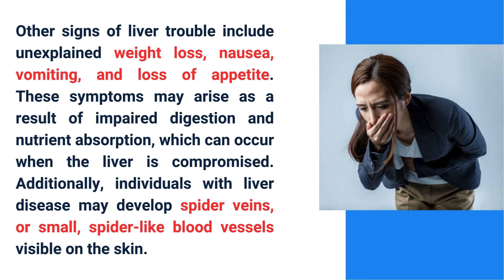Other signs of liver trouble include unexplained weight loss, nausea, vomiting, and loss of appetite. These symptoms may arise as a result of impaired digestion and nutrient absorption, which can occur when the liver is compromised. Additionally, individuals with liver disease may develop spider veins — small spider-like blood vessels visible on the skin.